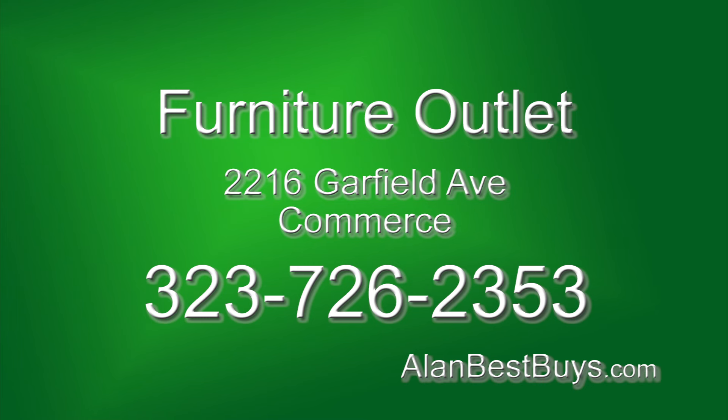Furniture Outlet, 2216 Garfield Avenue in Commerce at Washington and Garfield. Call 323-726-2353.